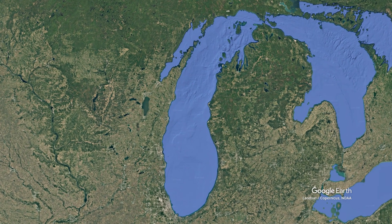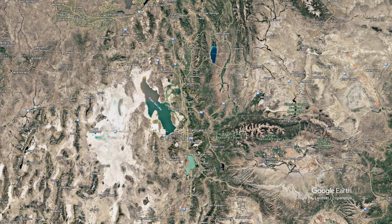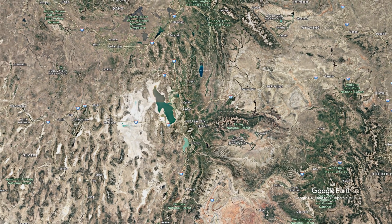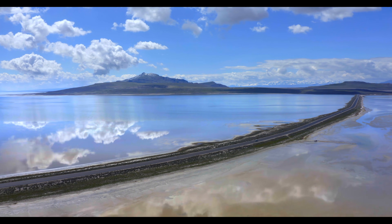A lake so vast it stretched from central Utah into Nevada and Idaho. So in today's video, we discuss the story of how that lake formed and how its legacy defines Utah and the Great Basin to this day. This is Ali, and welcome back to Urban Atlas.